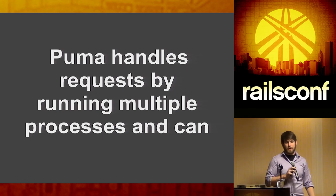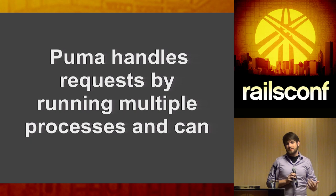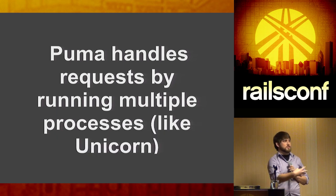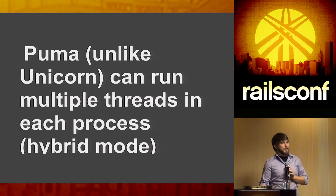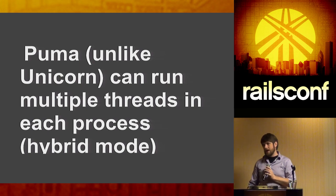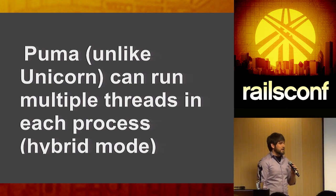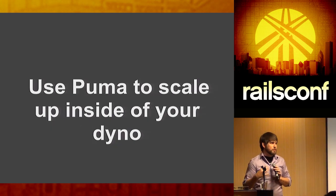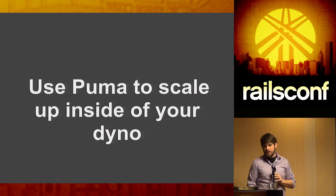Puma handles requests by running multiple processes or multiple threads, and can run in hybrid mode where each process has multiple threads — recommended so that if one process crashes it doesn't crash your entire web server. We're familiar with forking processes and unicorn, but multiple threads is different. Even with MRI's global interpreter lock, you're still doing enough I/O — hitting your database, making API calls — giving threads time to jump around and let others do work.